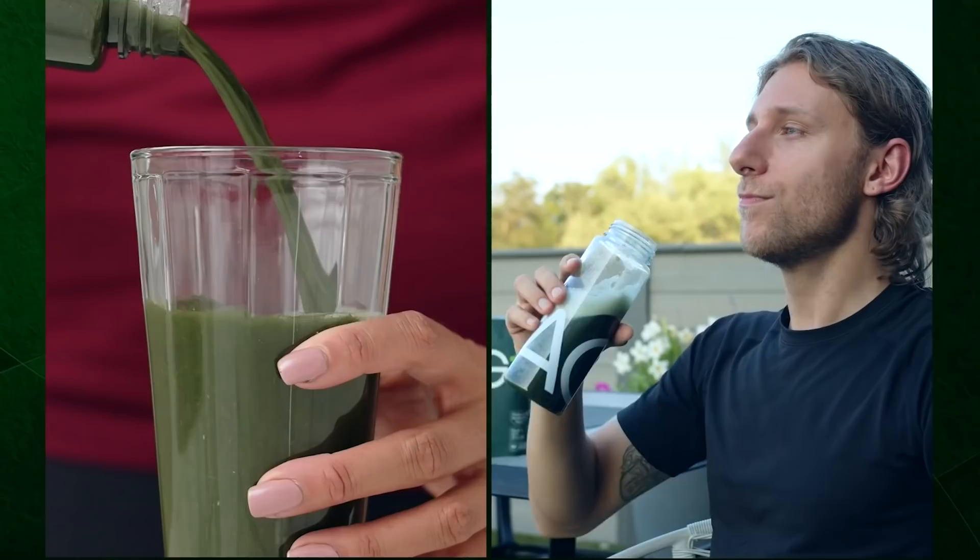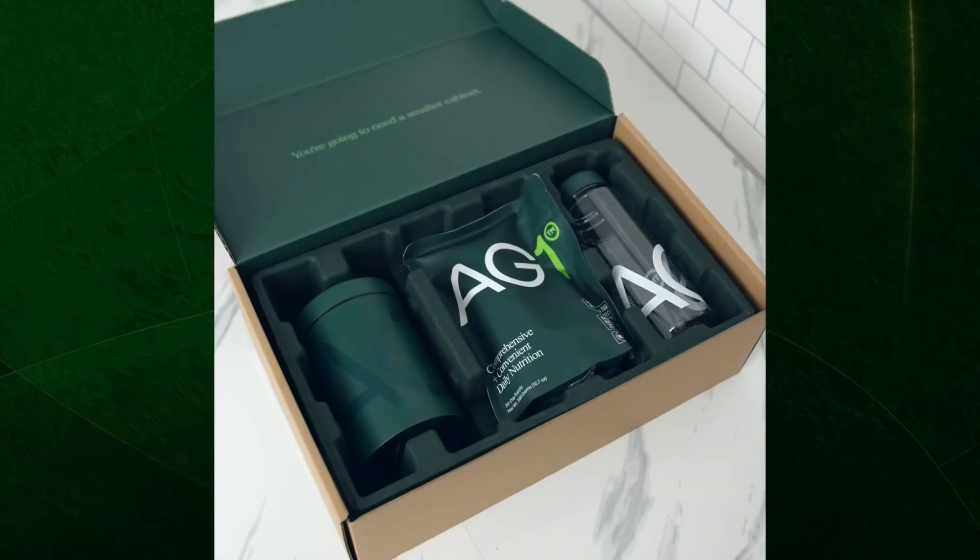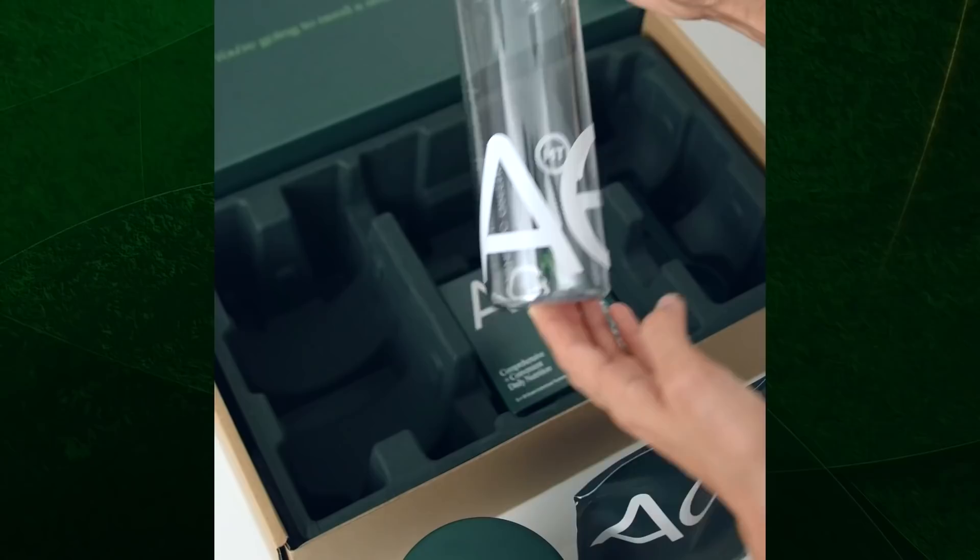You'd be hard-pressed to find a more comprehensive powder or supplement on the market. I'm not a fitness expert and I don't claim to be — this channel isn't about the gains, I don't even know what a lat pull-down is. But I do still like to eat right and take care of myself, and AG1 is that comprehensive nutrition supplement that accounts for any holes in my diet.